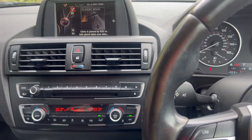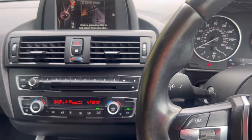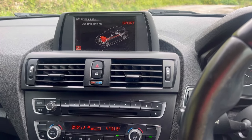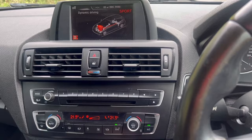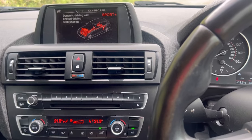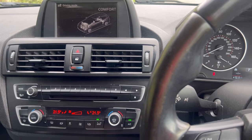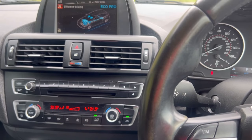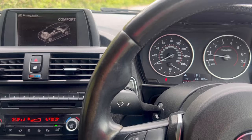It hasn't got navigation — this is just a standard iDrive setup which has got DAB stereo and your phone controls through it. But it has also got those driver modes. If I press Sport, for example, Sport comes up on there and tells me what it's doing. If I press and hold I get Sport Plus — dynamic driving with limited stability control. I personally leave it on Comfort. You can also go to Eco Pro for more efficient driving. It defaults to Comfort when you start the car up and that's where I tend to leave it — it's the jack of all trades, really.